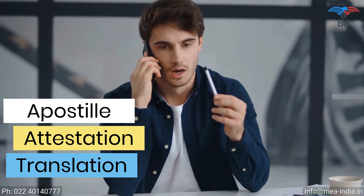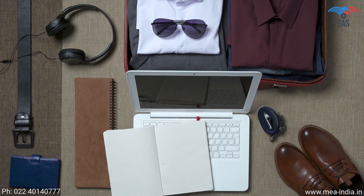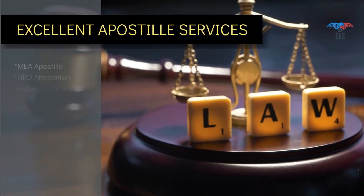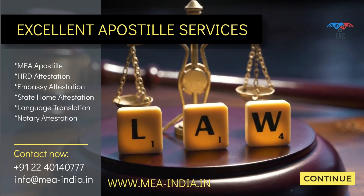Once you share your destination, they can take care of everything needed, so you can spend your valuable time planning your travel. Years of experience in this industry and transparency in work make them the first choice of their customers. Contact them today to get door-to-door services for all your complete attestation needs.